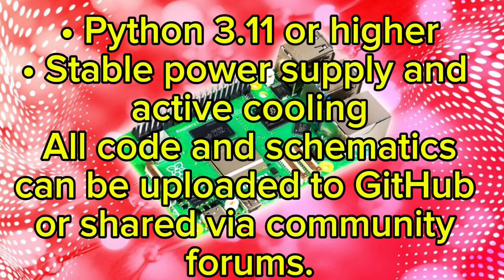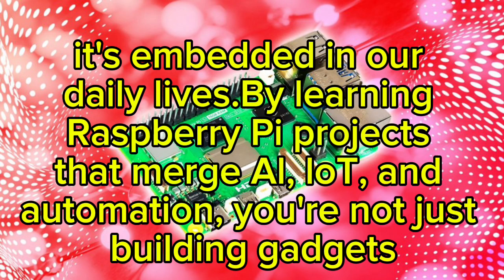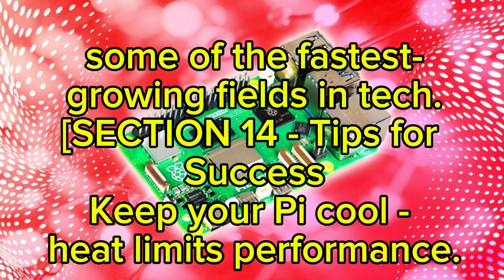2026 marks a turning point for makers. AI isn't a distant concept anymore — it's embedded in our daily lives. By learning Raspberry Pi projects that merge AI, IoT, and automation, you're not just building gadgets; you're mastering the future language of innovation. These skills open doors to robotics, data science, and embedded AI engineering — some of the fastest growing fields in tech.